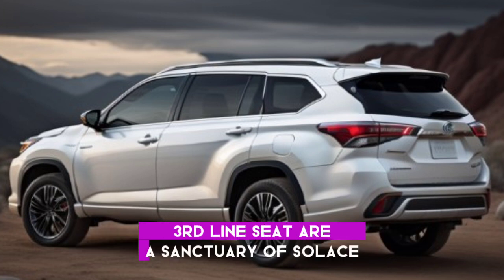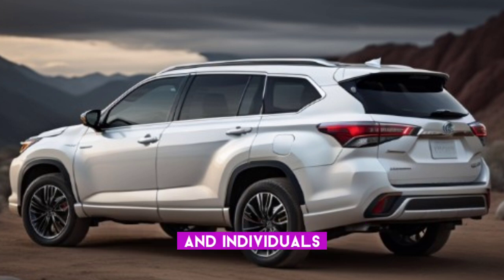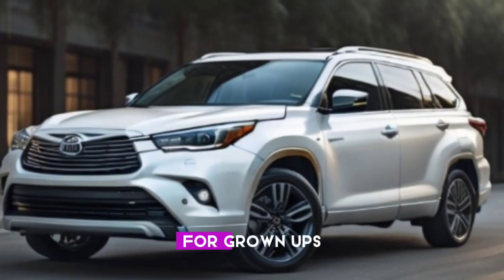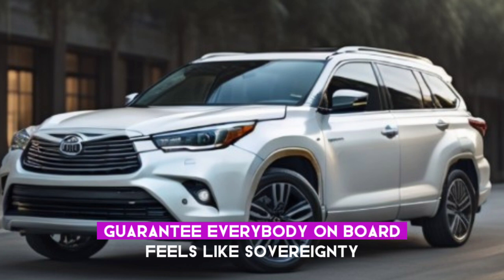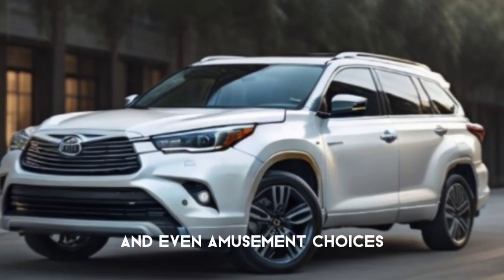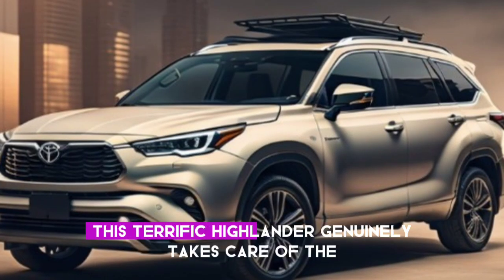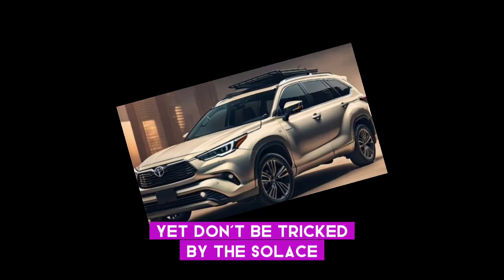Even the most amazing family adventure is covered. Unlike cramped third rows in many SUVs, the Grand Highlander Hybrid's third-row seats are a sanctuary of comfort and personal space. Great legroom and headroom, even for adults, ensure everyone on board feels like royalty. Climate controls, charging ports, and entertainment options make the back as enjoyable as the front. This Grand Highlander truly takes care of the entire group.